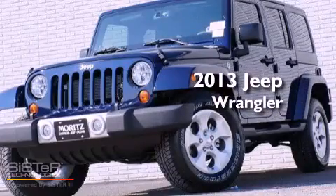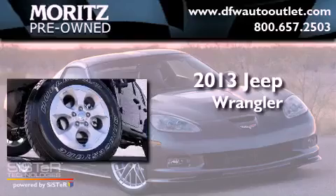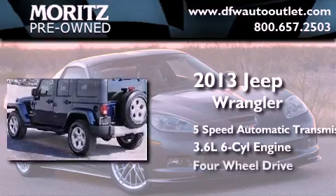This is a brand-new 2013 Jeep Wrangler Sahara. This SUV has a 5-speed automatic transmission, a 3.6-liter V6, and 4-wheel drive.